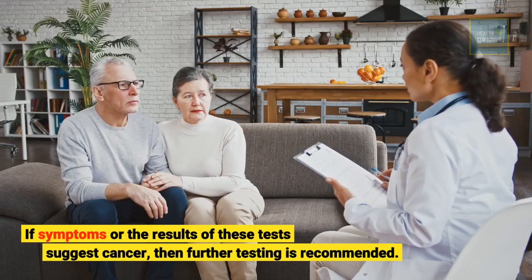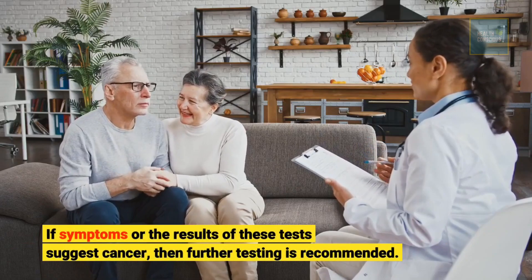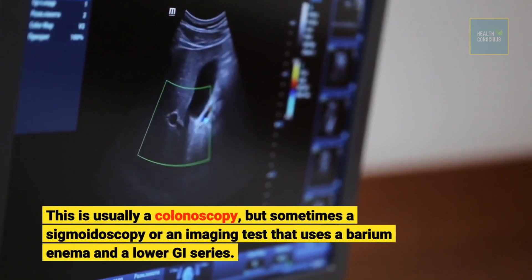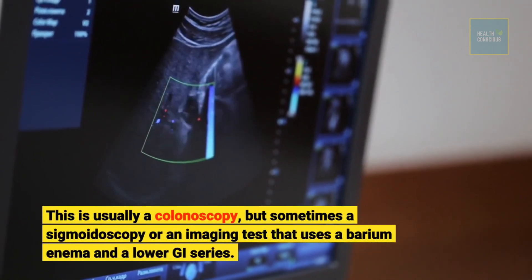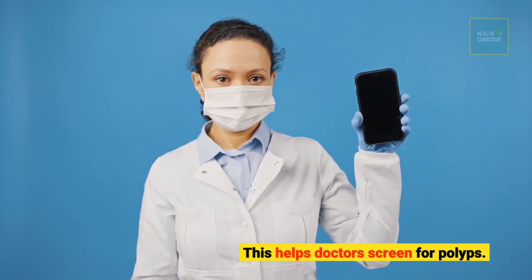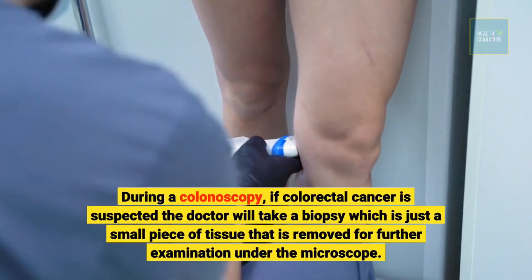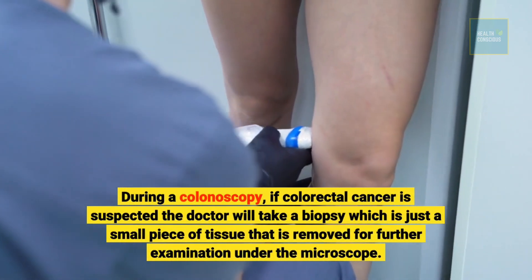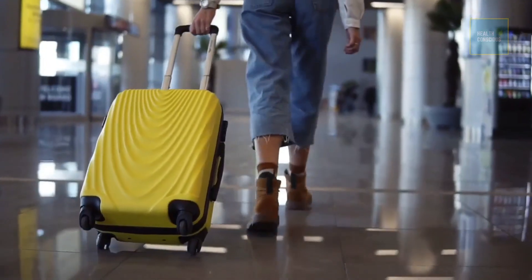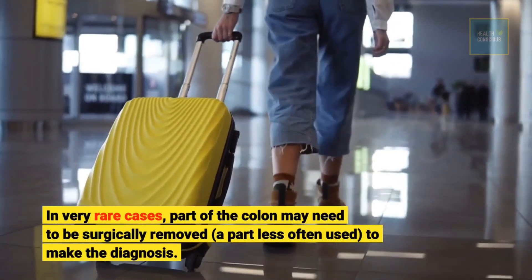If symptoms or the results of these tests suggest cancer, then further testing is recommended. This is usually a colonoscopy, but sometimes a sigmoidoscopy or an imaging test that uses a barium enema and a lower GI series. This helps doctors screen for polyps. During a colonoscopy, if colorectal cancer is suspected, the doctor will take a biopsy — a small piece of tissue removed for further examination under the microscope. In very rare cases, part of the colon may need to be surgically removed to make the diagnosis.